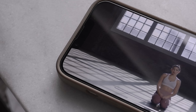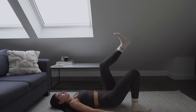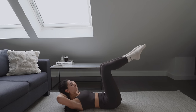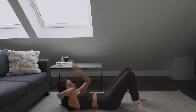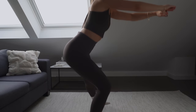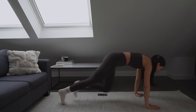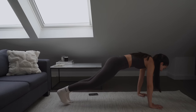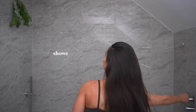Welcome to day two of the program. After my workout, I jumped straight in the shower as I was so sweaty. Today wasn't a hair wash day, so I just shoved my hair up in a bun and went for a body shower.